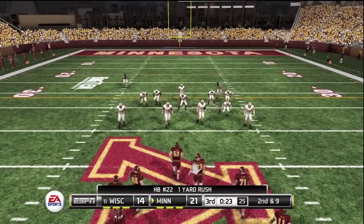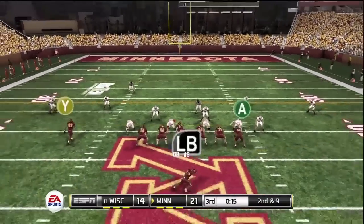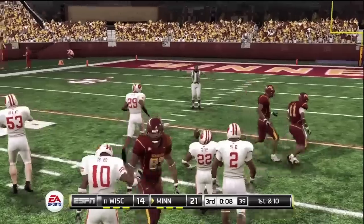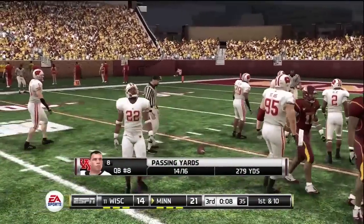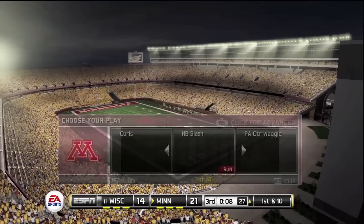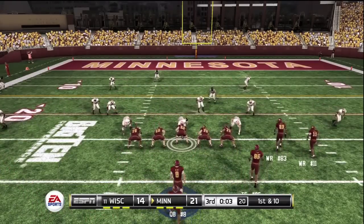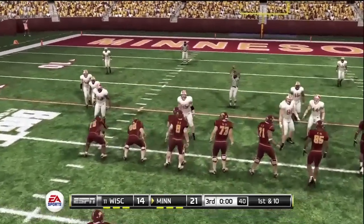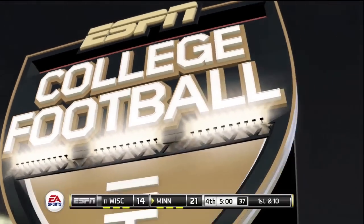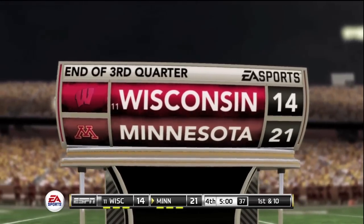Second and nine, ball on the 42. Good tackle there in space, but he's just another weapon for this offense — he's got good hands and he's tough to bring down. He showed right there that he can make something big happen. First and 10, ball on the 25-yard line. At the end of three quarters, it's only a one-possession game, with the score Minnesota 21, Wisconsin 14.